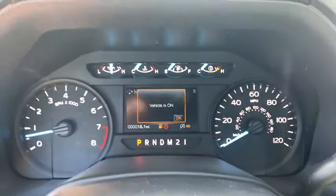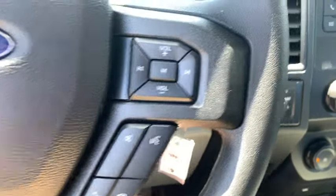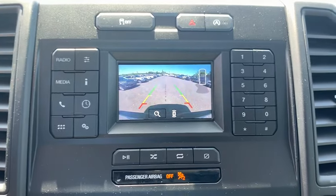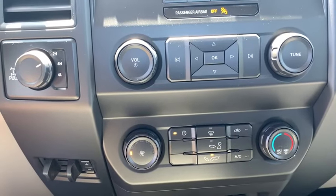AM FM stereo radio. Passenger airbag. Brake assist. Intermittent wipers. Daytime running lights. Auxiliary audio input. Air conditioning. Variable speed intermittent wipers. Cloth seats. Passenger vanity mirror. Split bench seat.